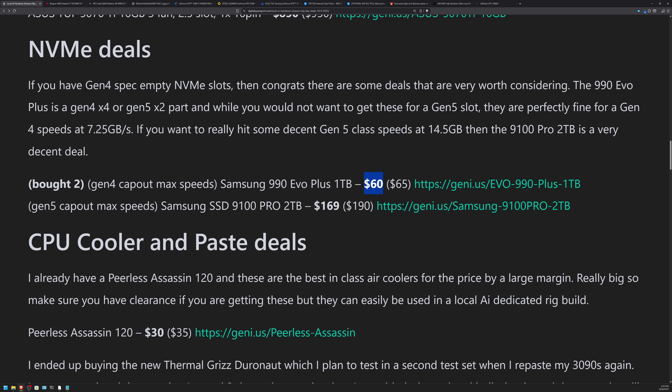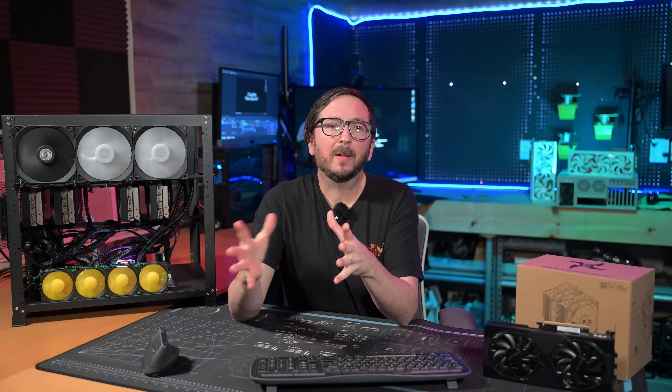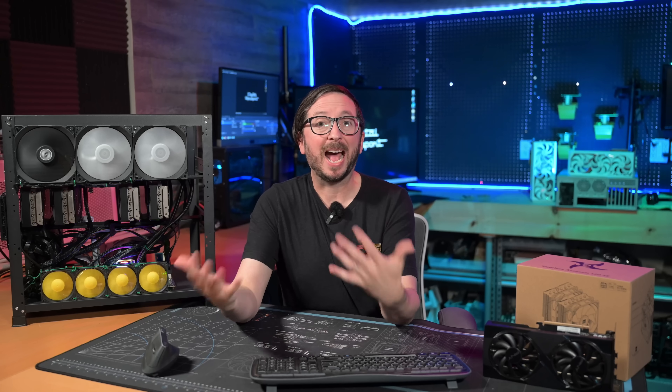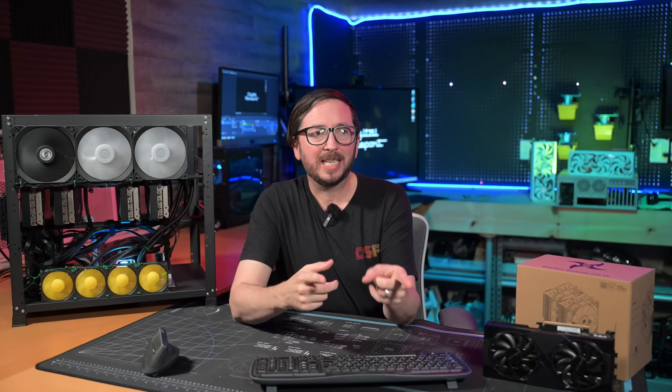Gen 5 NVMe should be all the way up to 16 GB/s. The other one I found was the Samsung SSD 9100 Pro 2TB. If you have Gen 5 or you're looking for a one-and-done NVMe, that would be much better than the 990 Evo Plus 1TB. But I have many machines with tons of Gen 4 slots unfilled, so I needed a couple more boot drives — those will work great for that.